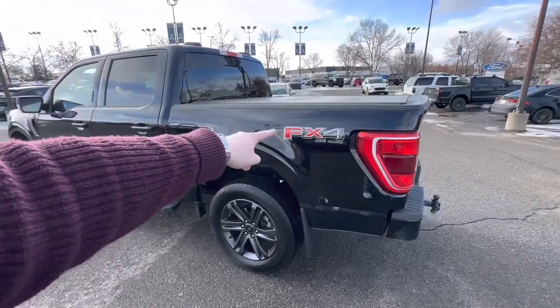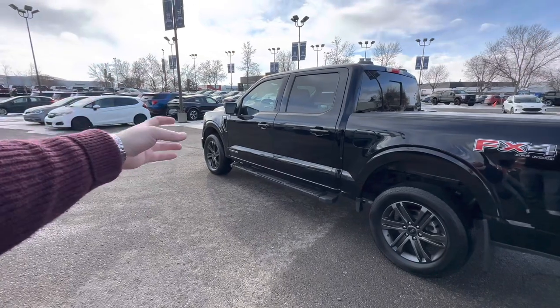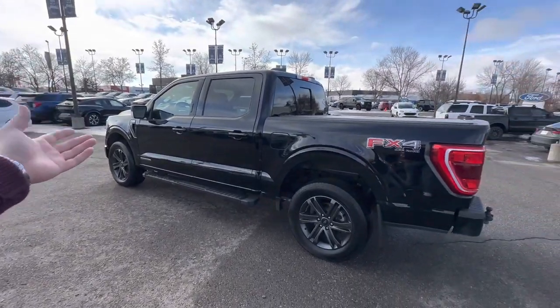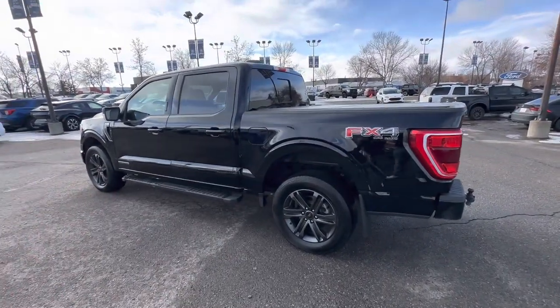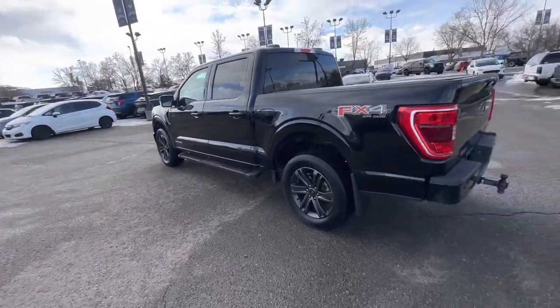You also have your FX4 off-road package. Now I don't know if you're doing off-roading, but basically that gives you your upgraded front strut so it's a little bit beefier, and then it gives you skid plates on everything kind of vital underneath — like your transmission, your transfer case — all that stuff is nice and covered up there for you.